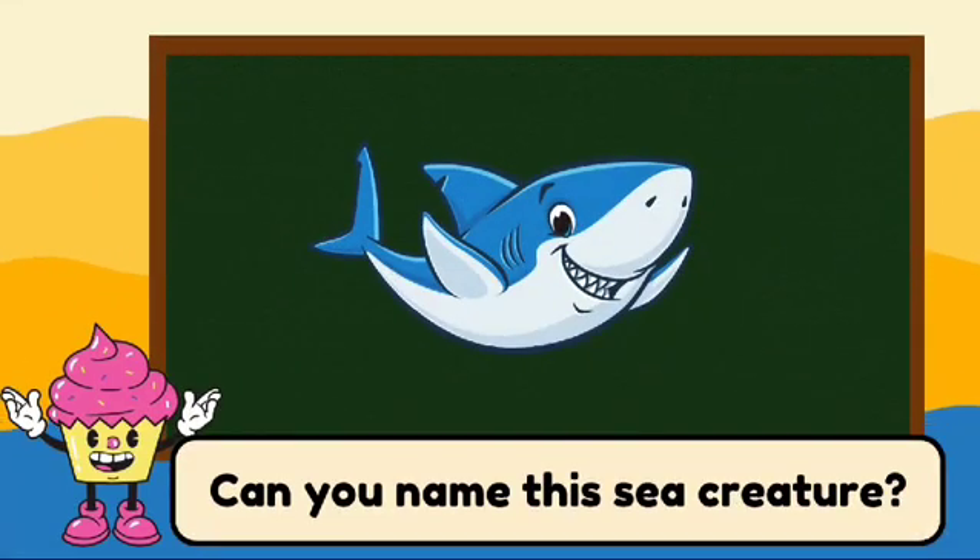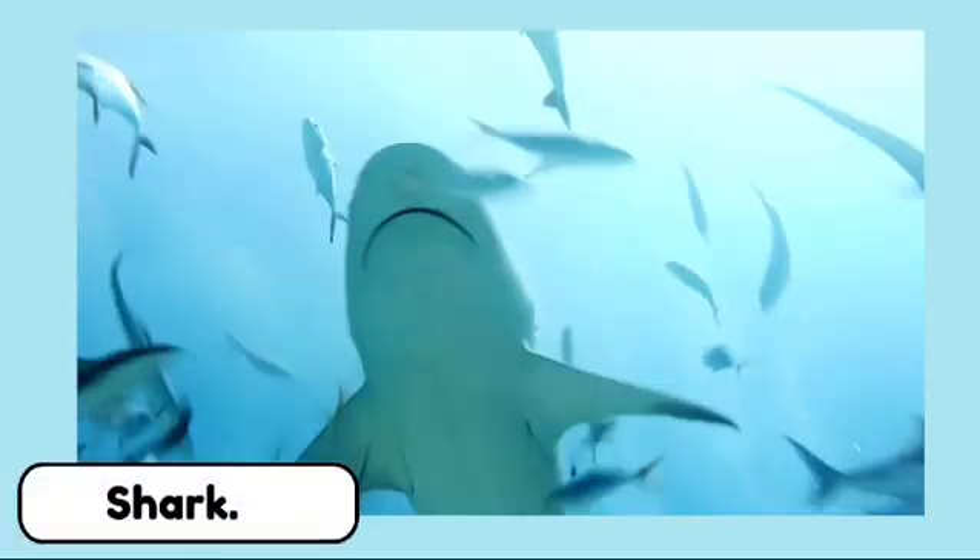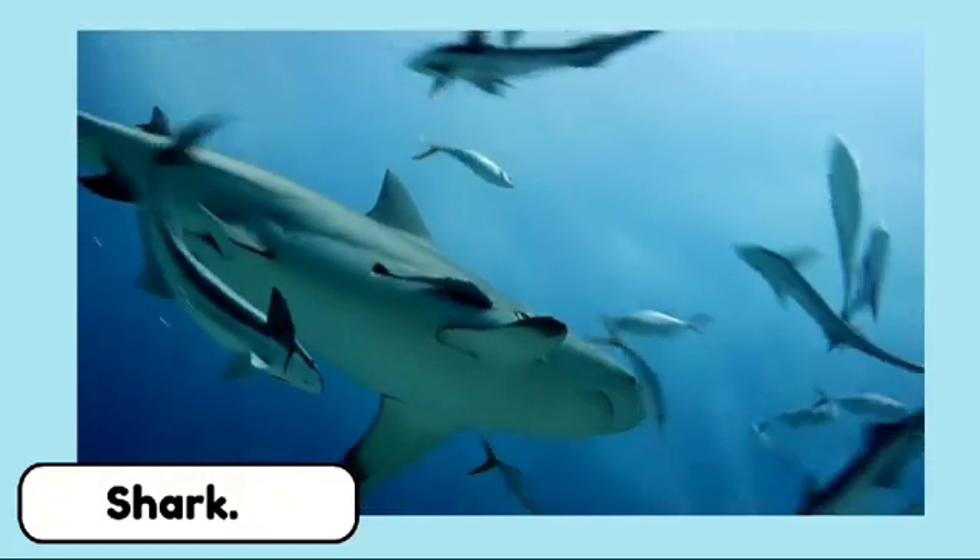Can you name this sea creature? It's a shark. Sharks are powerful predators with sharp teeth. They have been around for millions of years.